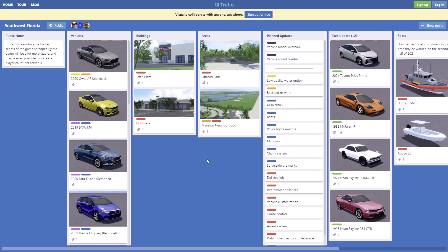Hello everyone, welcome back. In this video we are checking out Southwest Florida's future updates. They did add quite a few new vehicles and quite a few new remodels.